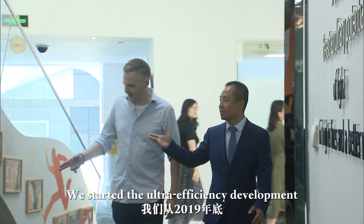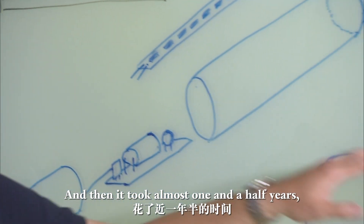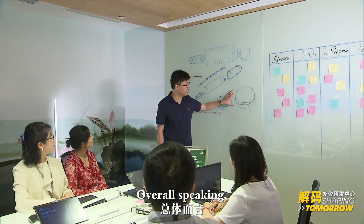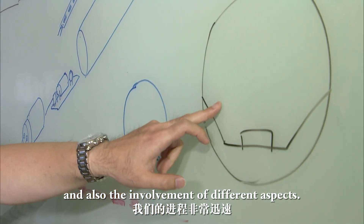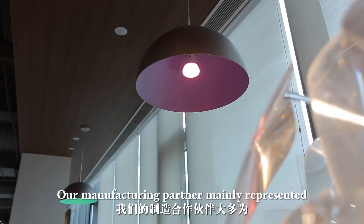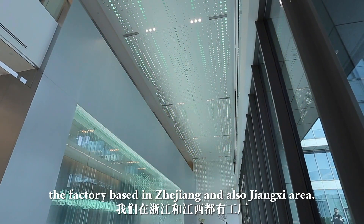We started the ultra-efficiency development at the end of 2019, and it took almost one and a half years to get the first product to market. Overall, that's very fast given the complexity and the involvement of different aspects. The whole process has been accelerated by the R&D team here, together with our innovation partners based in China — including our manufacturing partner, mainly represented by our joint venture factories based in Zhejiang and Jiangxi.